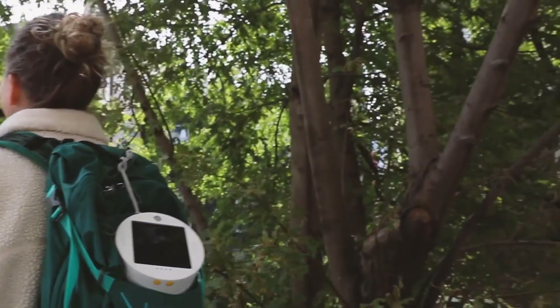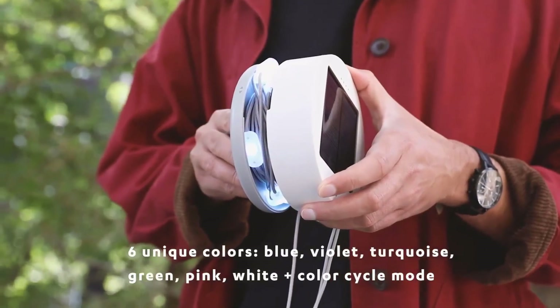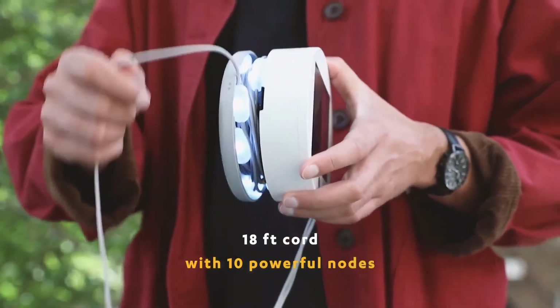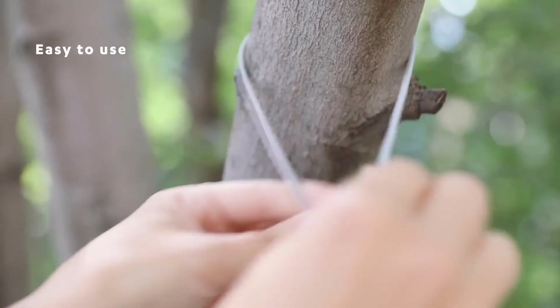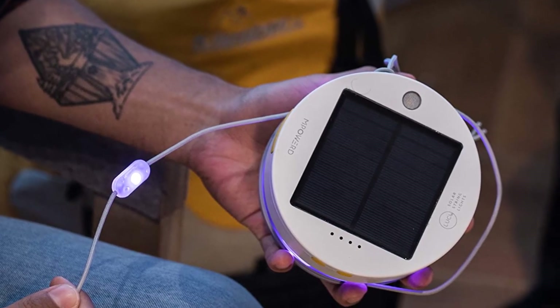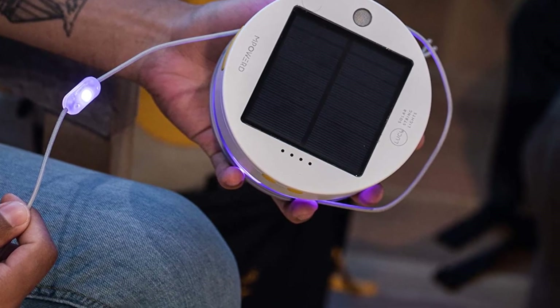We particularly like the way these lights store in themselves. Simply wrap the string lights into the solar base and twist closed. Pro tip: be sure to avoid too many overlapping bulbs, or it will become too bulky to close. We've used these string lights nearly every day for 6 months, and they're still going strong. The color is a pleasing warm light yellow, and we've been impressed with how bright it gets on the highest setting. A favorite option for adding a bit of camp ambience or brightening up the backyard.